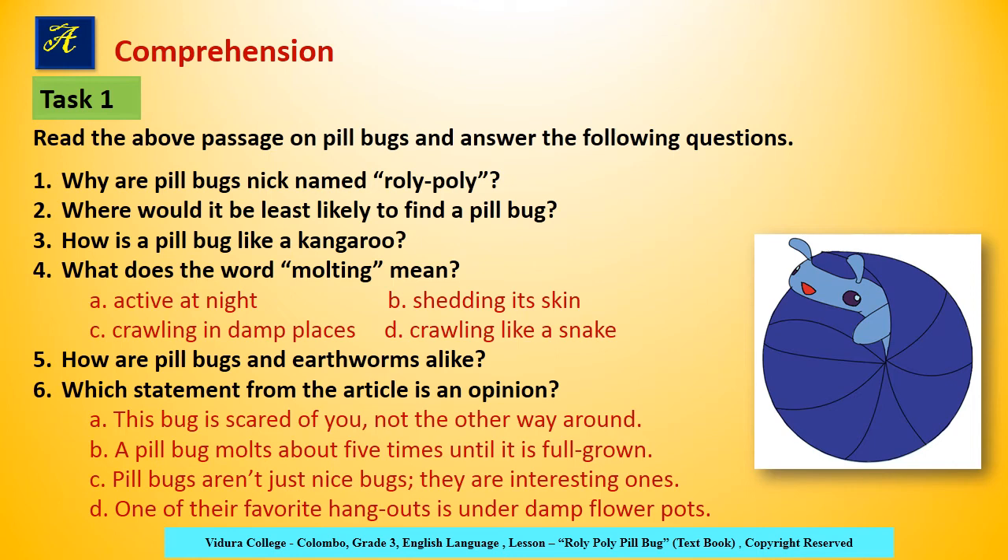Now find the correct answer and write it in your writing book. A. This bug is scared of you, not the other way around. B. A pillbug molts about five times until it is full grown. C. Pillbugs aren't just nice bugs, they are interesting ones. D. One of their favorite hangouts is under damp flowerpots.